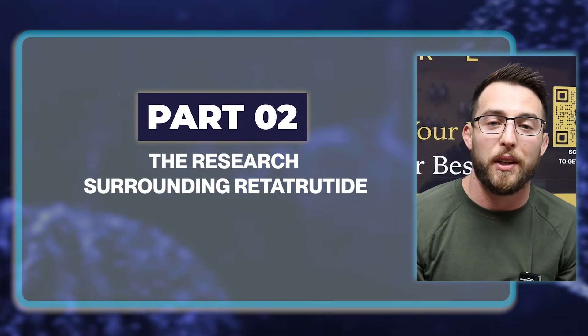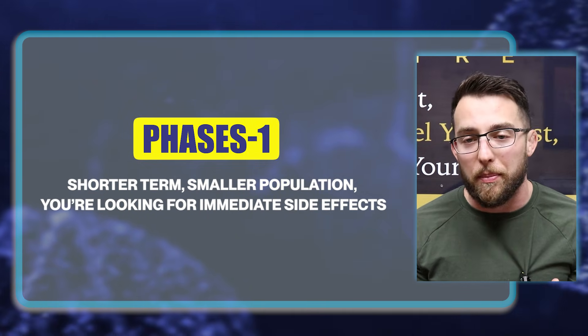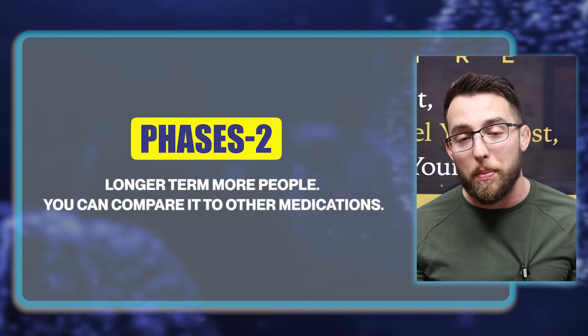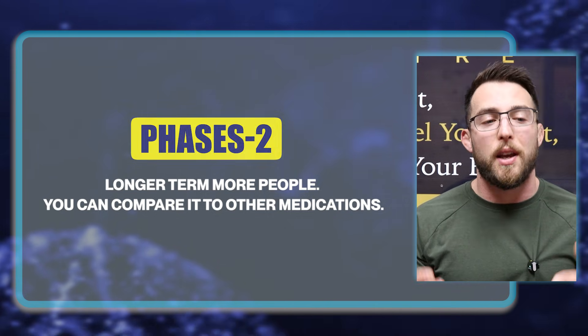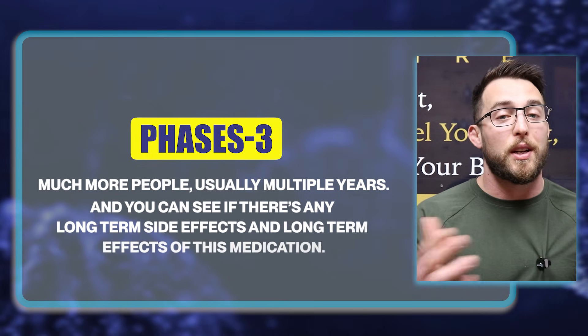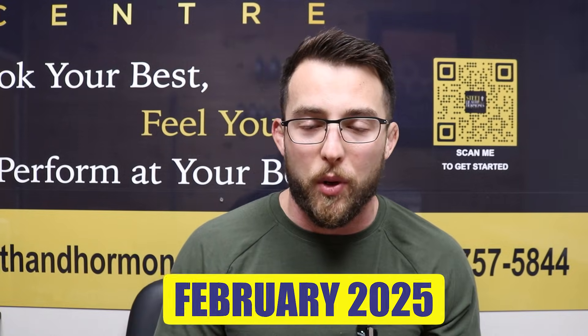We're going to get into that in part two — the research surrounding Retatrutide. First, you need to understand the three phases of clinical trials. Phase one: shorter term, smaller population, looking for immediate side effects. Phase two: longer term, more people, you can compare it to other medications. Phase three: much more people, usually multiple years — you can see long-term side effects. As of right now, February 2025, Retatrutide has finished phase two clinical trials and is currently in phase three, so we have some good research but things could change.